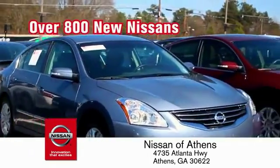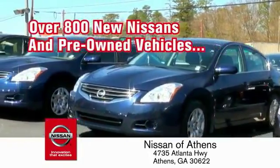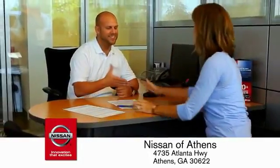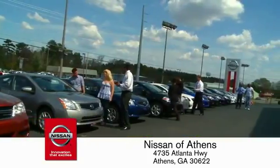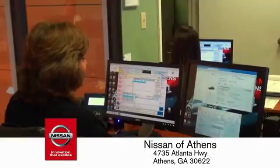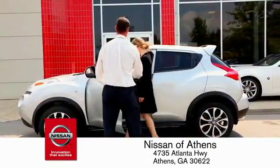On an incredible lineup of new Nissans and a variety of pre-owned vehicles. Every deal backed by our promise to give you an honest quote and the best customer service possible. Plus, if Nissan of Athens doesn't have the vehicle you want in stock, we'll find it and deliver it right to your door.